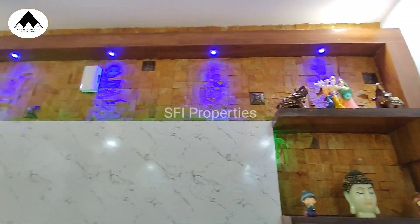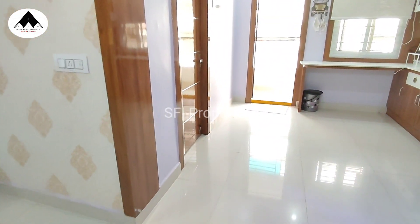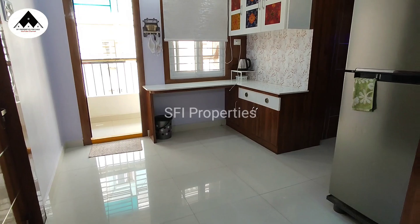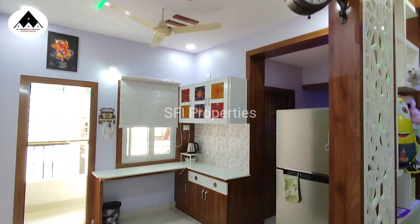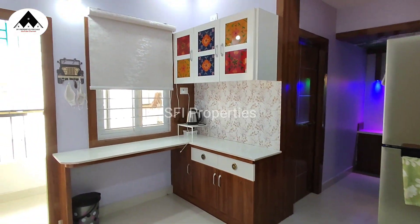Here we are going to see the TV unit. We also have a granite countertop. This is the dining area. Here we can see the dining area. The flat is 1175 SFT.